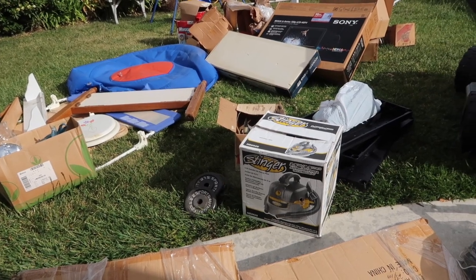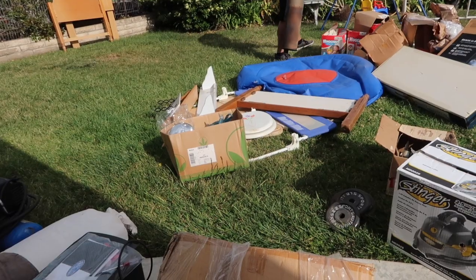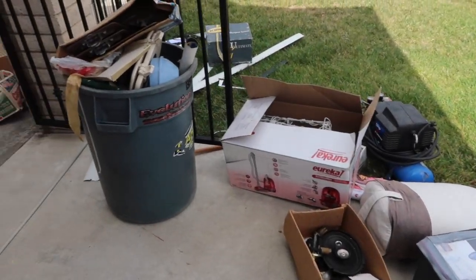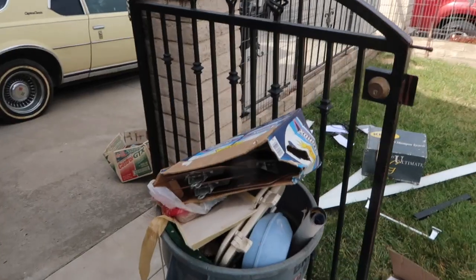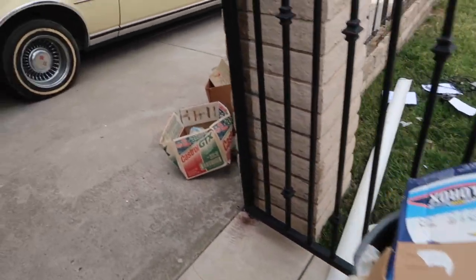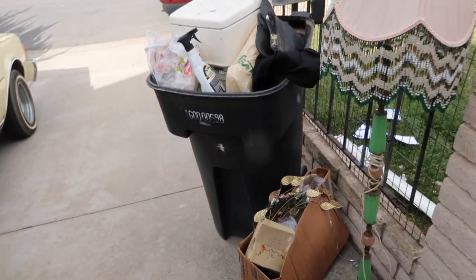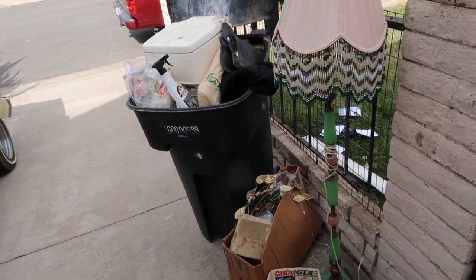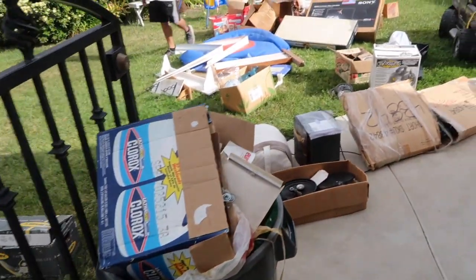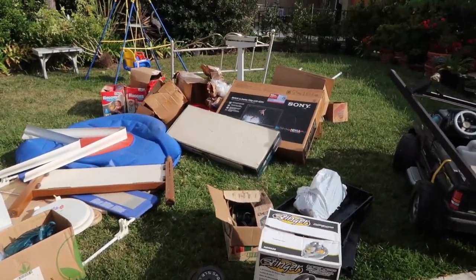This is all the trash that we are taking to the landfill — the whole front yard with trash, this trash can full of stuff, and then more stuff and more trash over here. You could say that we got rid of a lot of stuff in there that was just junk.